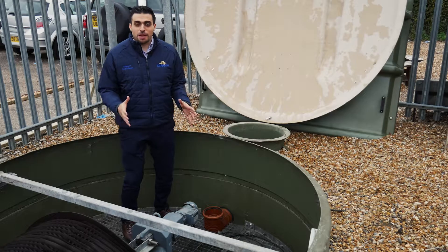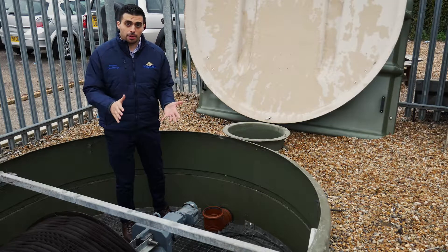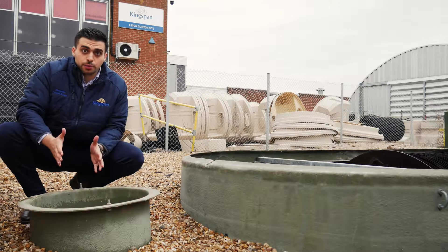So this is the final settlement tank, where any solids are captured and returned to the primary settlement tank with a sludge return pump, and the clarified effluent leaves to the inspection chamber. And now we're going to show you a sample of the clarified effluent.